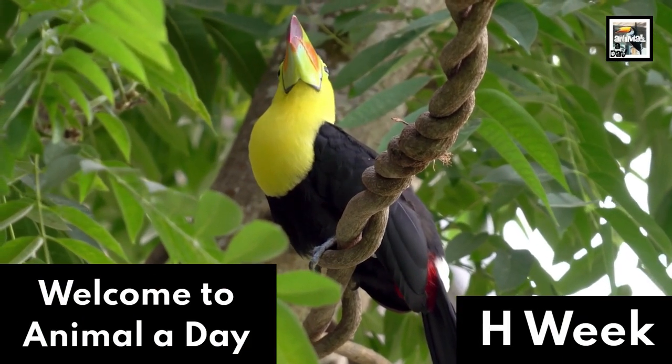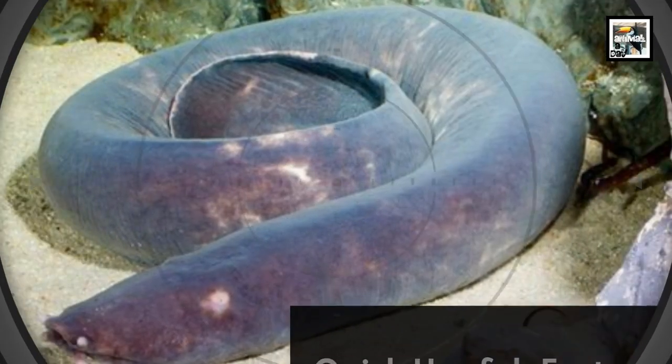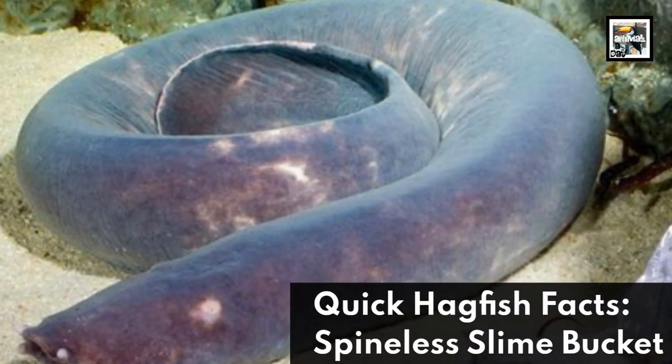Welcome to Animal A Day, H-Week. 10 Hagfish Facts: Spineless Slime Bucket.